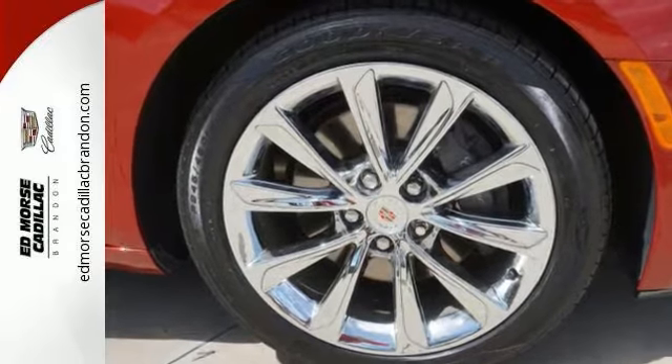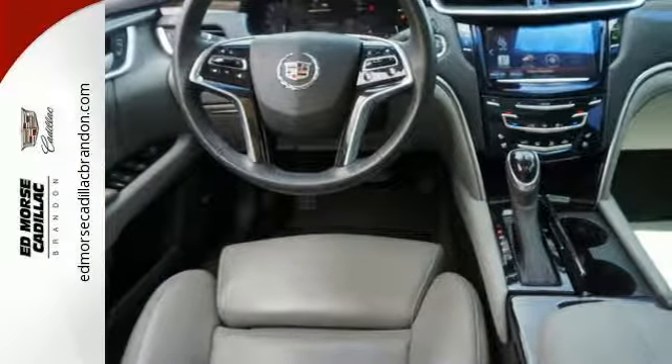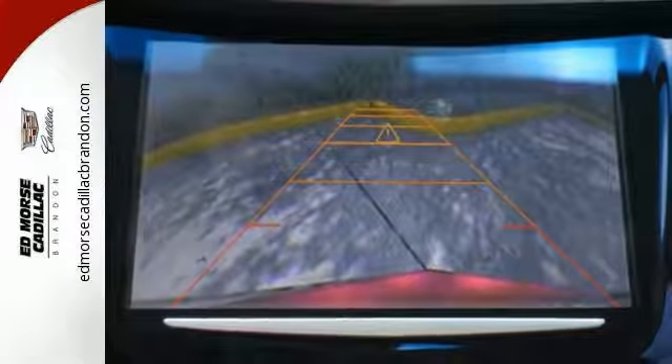And if safety is on your mind, stability and traction control, multiple airbags, and fully automatic headlights do their best to assuage your feelings of reservation.